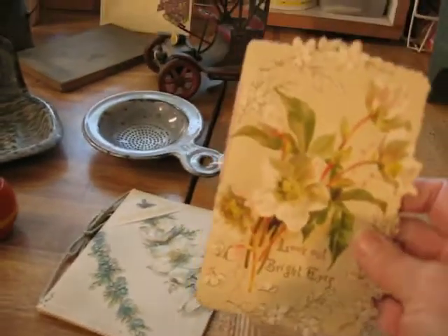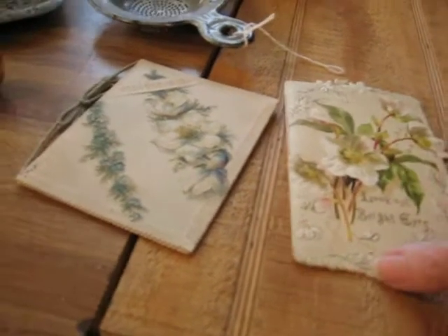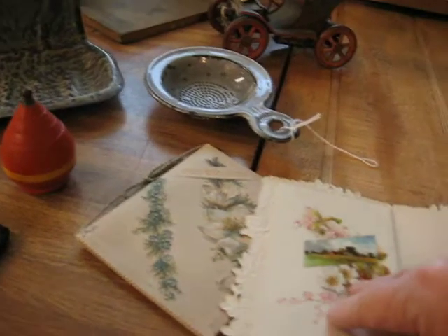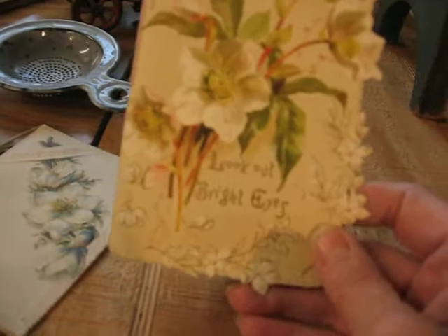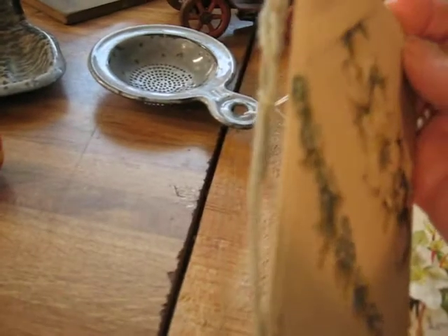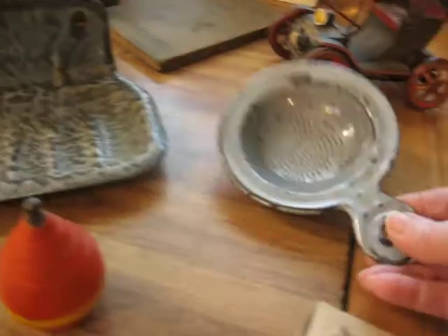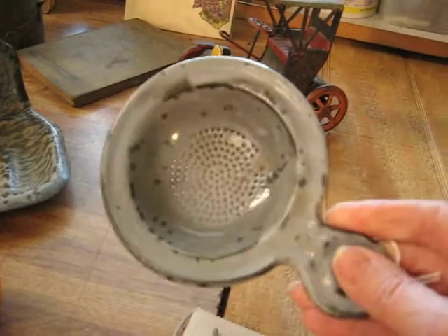Beginning on this side, I found some really nice little Victorian cards. They are in like a booklet form — as you can see they are very charming. They have got the cut out on the front and they are embossed, with a little cord binding. I also found a nice gray granite cup tea strainer.